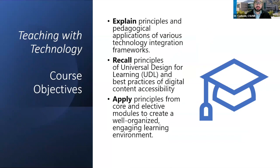As instructional designers, we wanted to make sure faculty had two things: first, that they experienced the course as students — faculty often forget how it feels to be a student. We designed the course with three main objectives. The first was explaining the principles of pedagogical applications of various technology integrations — not just using technology for the sake of technology, but how to use it effectively both to teach and for students to learn.